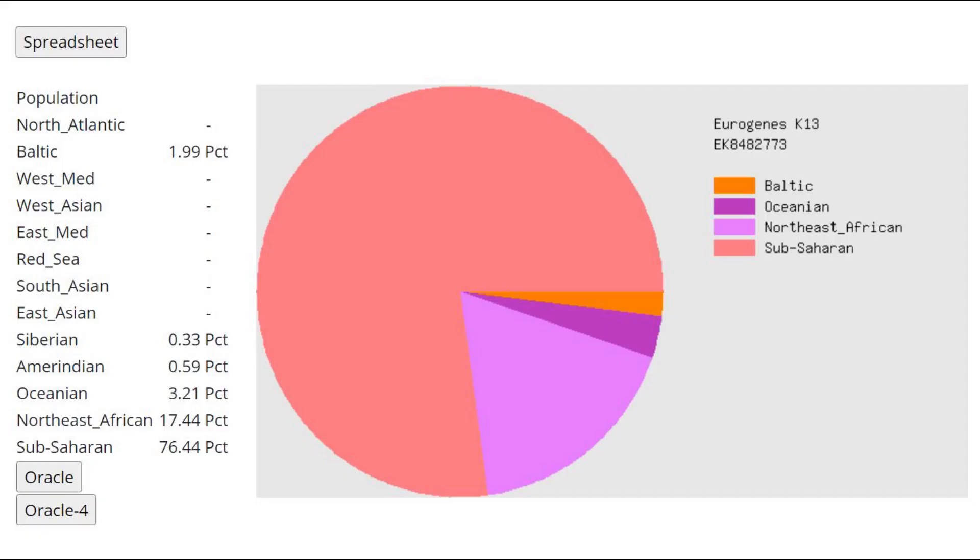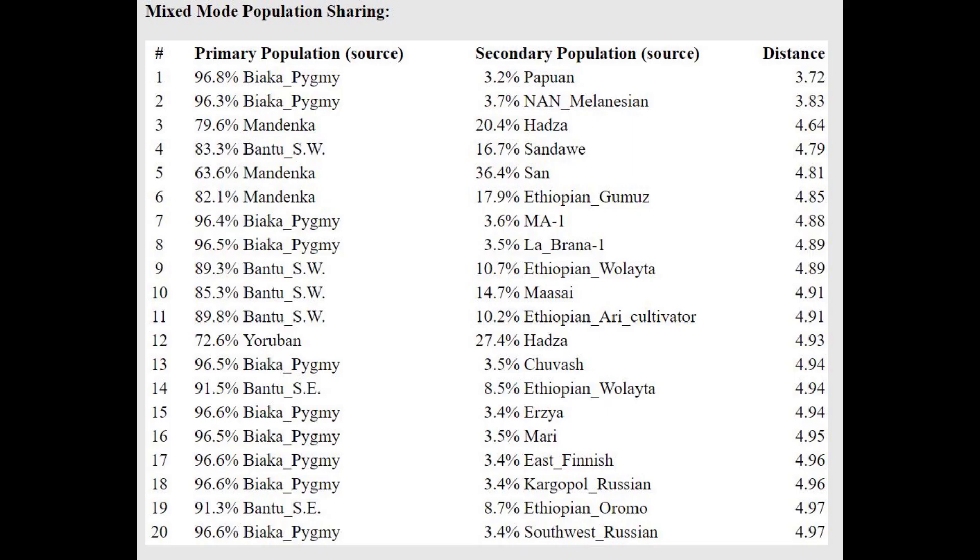This is what she scores with Eurogenes K13. Once again, overwhelmingly sub-Saharan African results — there is almost nothing non-African here. It's just sub-Saharan and northeast African in the result. With the oracle, she's getting modeled as a mixture of Biaka pygmy plus Papuan or Melanesian, but the Papuan component is very little. Basically it's an overwhelmingly sub-Saharan African result, most similar to all kinds of pygmies and Bantus.